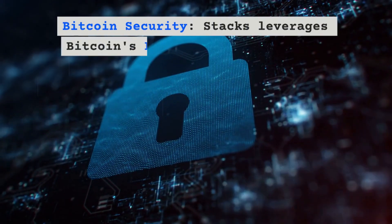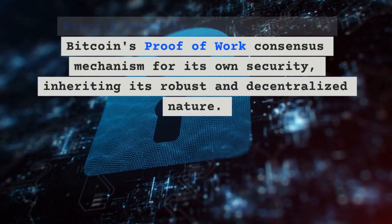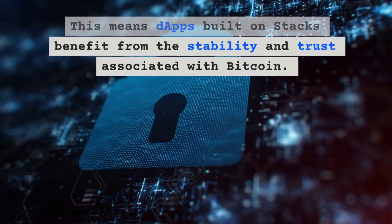Second, Bitcoin security: Stacks leverages Bitcoin's proof-of-work consensus mechanism for its own security, inheriting its robust and decentralized nature. This means dApps built on Stacks benefit from the stability and trust associated with Bitcoin.